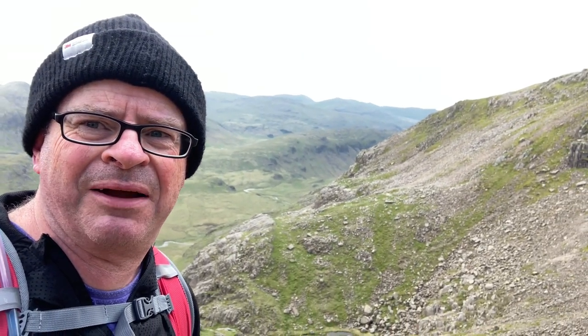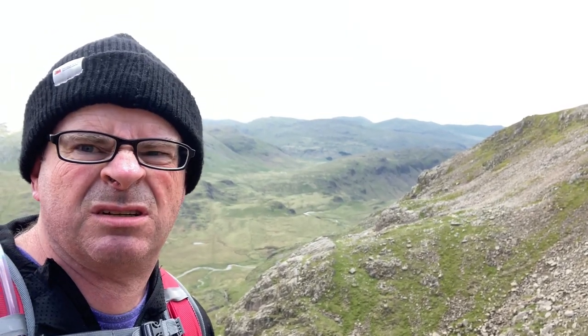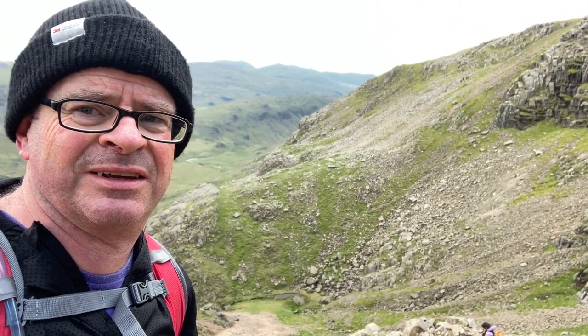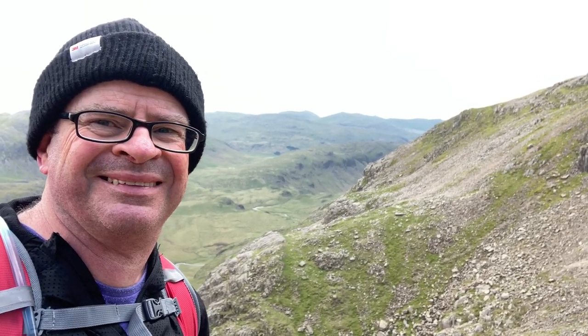We're making our way down towards Fox's Tarn which is down there. This is tricky — loose, pebbly scree. It's steep. This is hard work but exhilarating. Sky slipped — you okay, Sky? It really is going to go slow with this stuff. It's real nasty. But okay, we'll crack on and I'll catch you at Fox's Tarn. We'll probably have a bit of a break there before we continue descending.